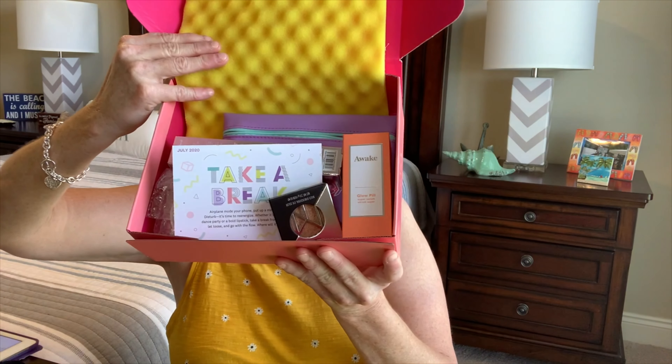So once again, this is what my box looks like, with a yellow piece of foam to keep everything nice and protected inside.